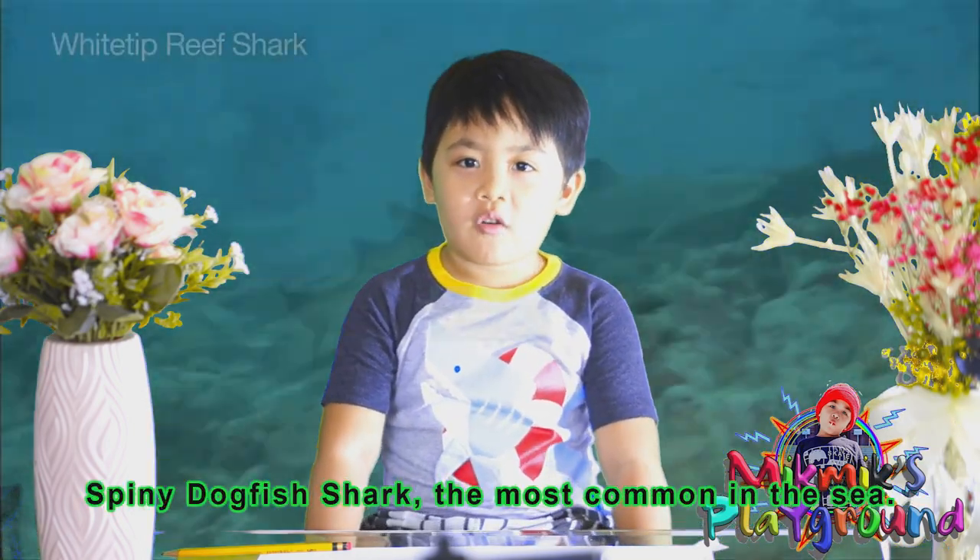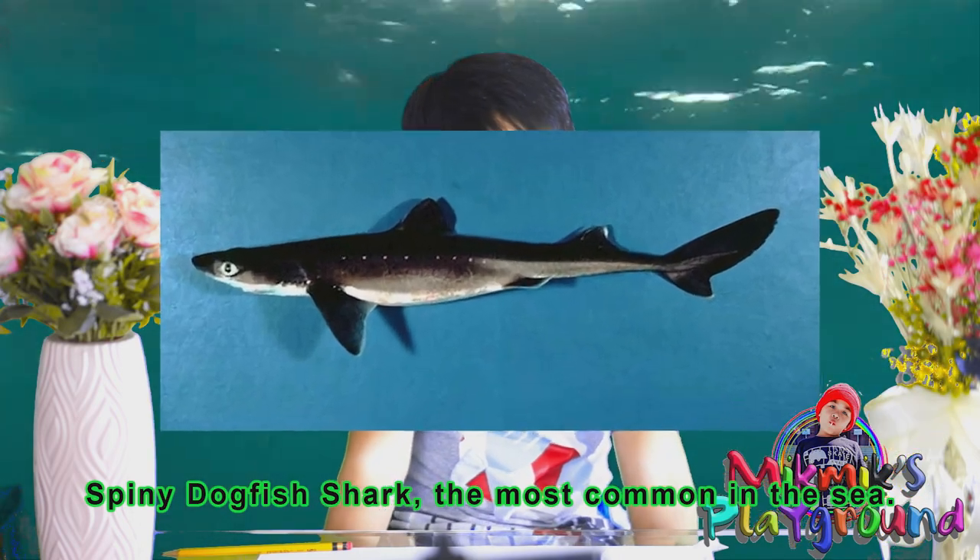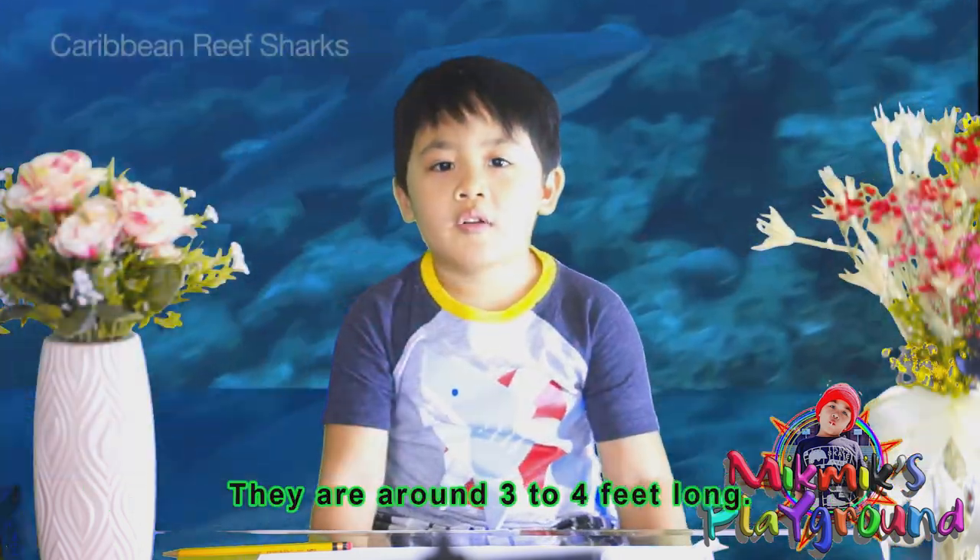Spiny dogfish shark — the most common in the sea. They are around three to four feet long.